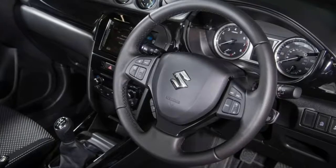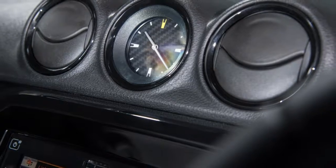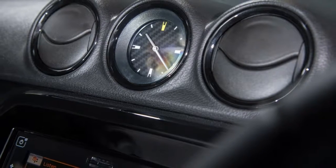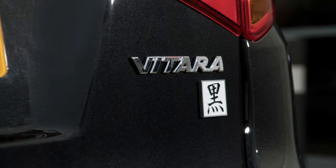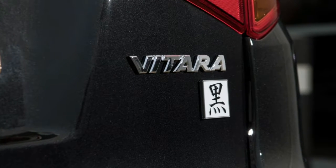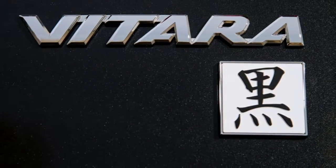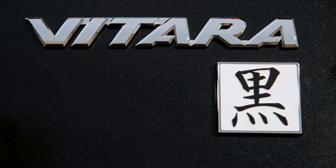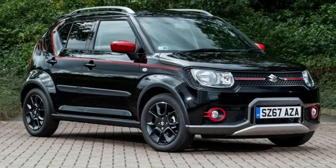As for the Vitara Kuro, this makes a return to the UK market after increased customer demand, with the company offering a further 1,000 units. The special model is based, once again, on the 1.6-liter SCT 2WD manual model that features automatic climate control, navigation with smartphone pairing and rear privacy glass as standard.